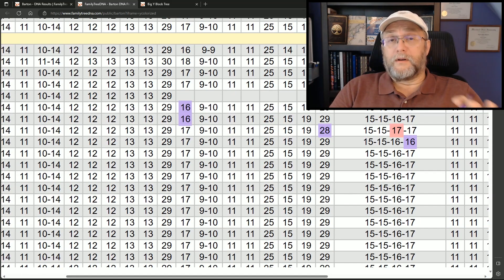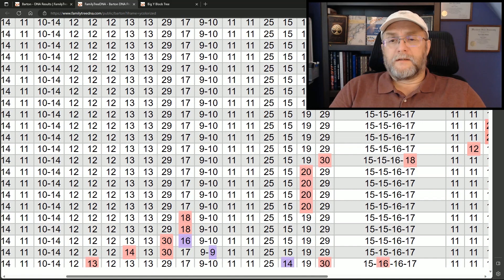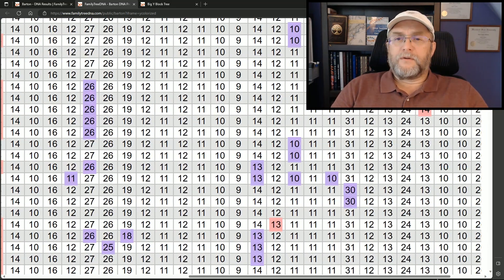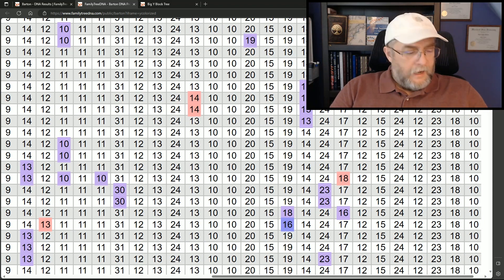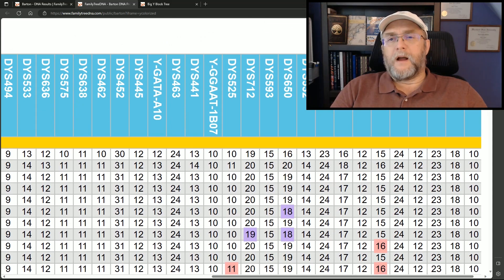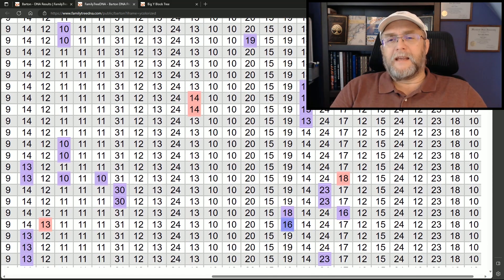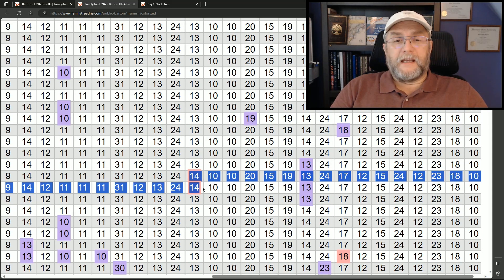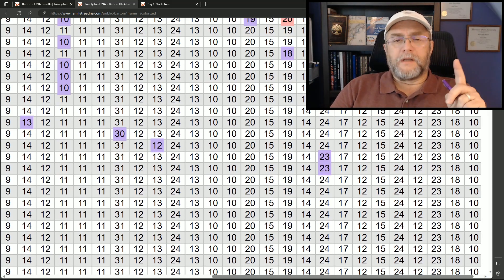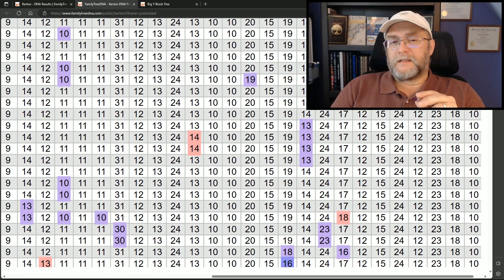All of us are the only ones in the project in lineage one that actually have a 20 here, so that is a signature to my branch. Then scrolling all the way over into the Y111 range, I look at DYS 532: the 13 is again unique to my McCain branch. So far we haven't seen anybody else have that. And DYS 441 with a 14 — this is specific just to my father and I, so this is a signature to my father and I specifically.